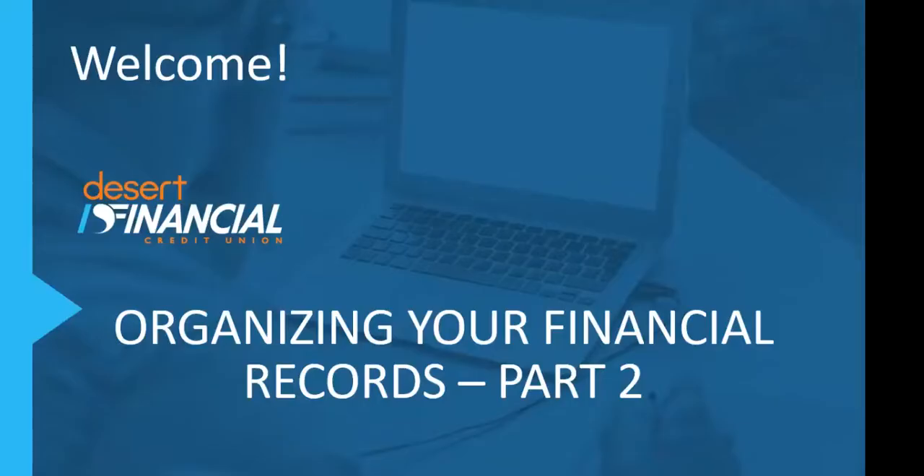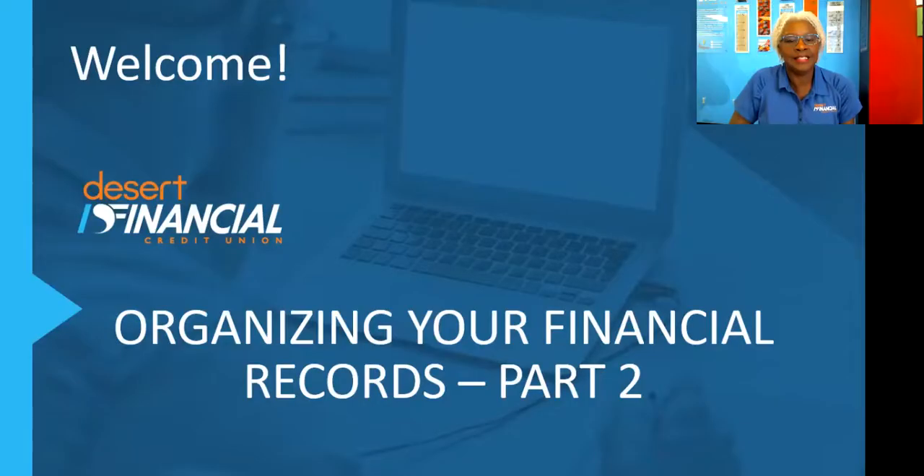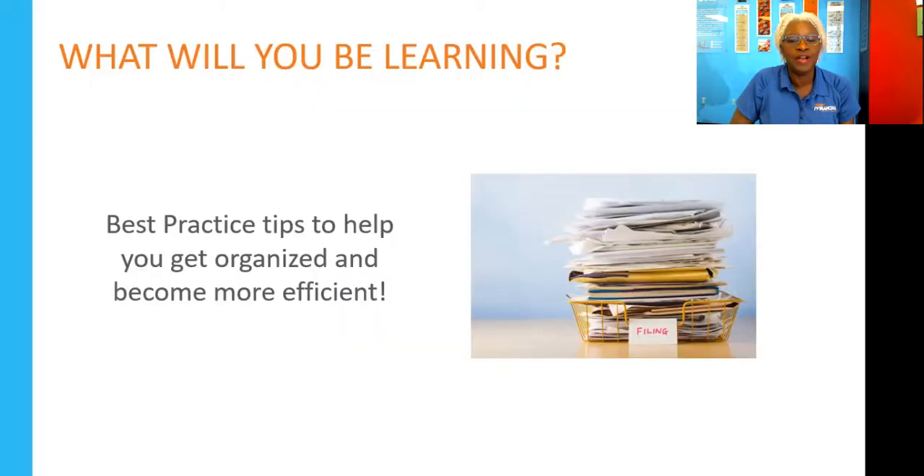This is a continuation to Part 1 because there was a lot of information and we really did not want to overwhelm people with providing so much detail. Today we're going to talk about the nitty-gritty of organizing your financial records to help you become more efficient and share some very specific tips on different areas. Let's get started — I'm going to start with a video. It is super cute and it talks about what to keep and what to throw away.